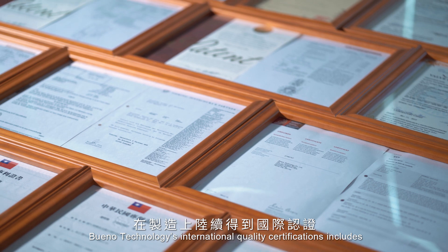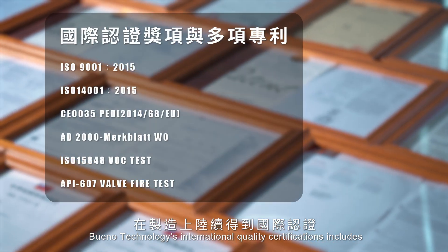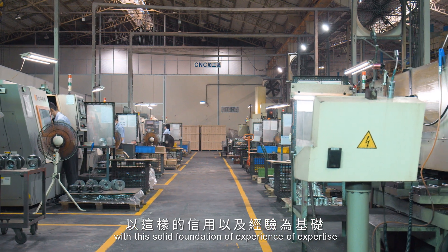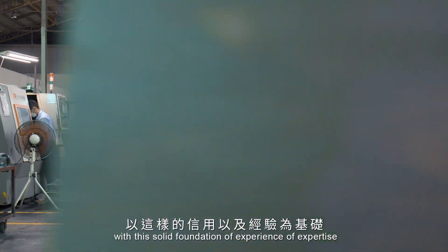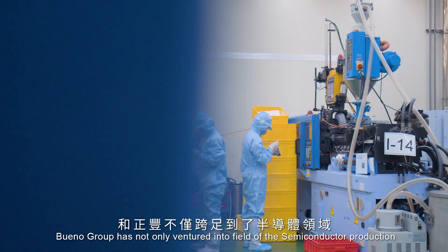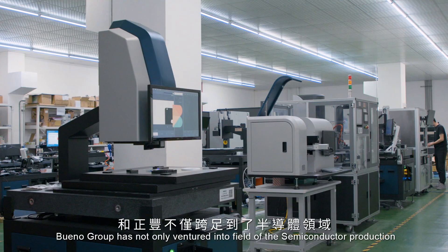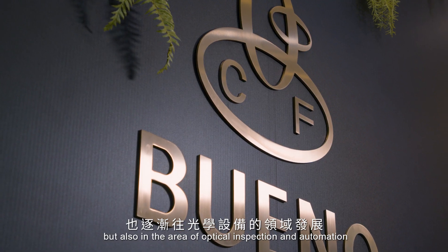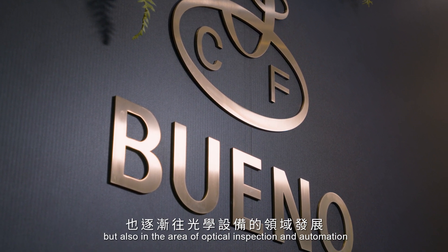Bueno Technology holds international quality certifications. With this solid foundation of experience and expertise, Bueno Group has not only ventured into the field of semiconductor production, but also into the area of optical inspection and automation.